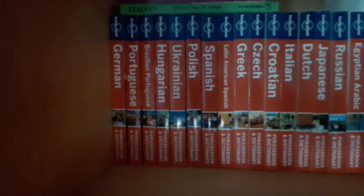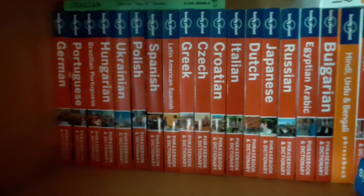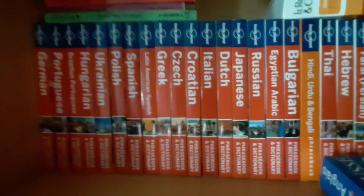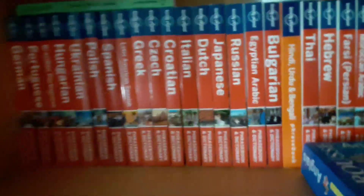We also have the Lonely Planet collection. Here they all are: German, Portuguese, Brazilian Portuguese, Hungarian, Ukrainian, Polish, Spanish, Latin American Spanish, Greek, Czech, Croatian, Italian, Dutch, Japanese, Russian, Egyptian Arabic, Bulgarian, Hindi.